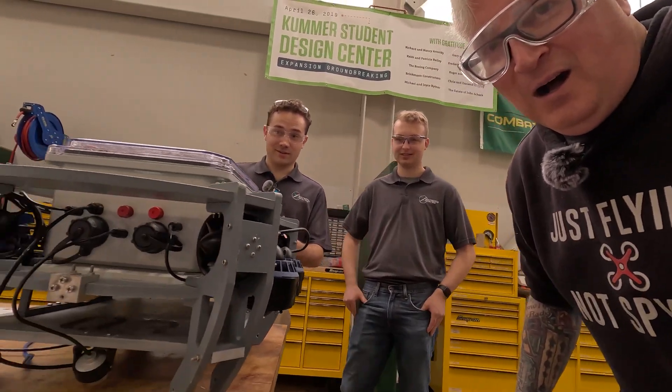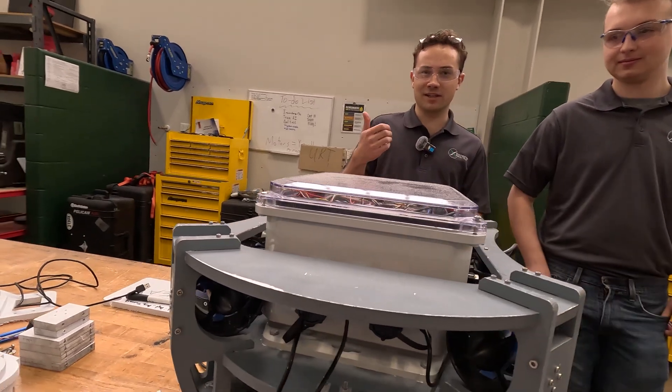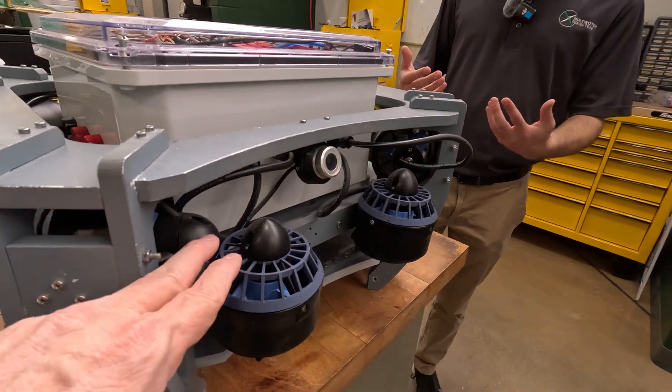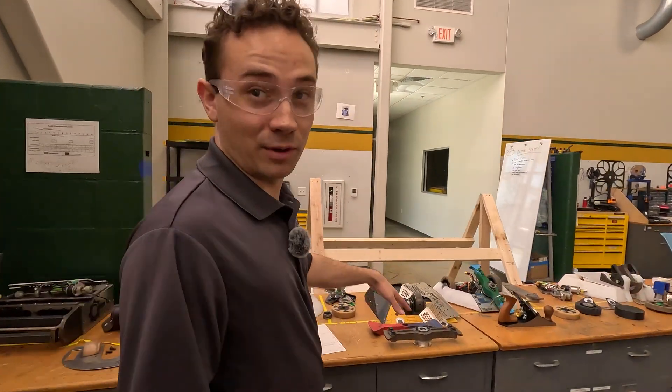This is Underwater Robot — they kind of do what we do except underwater instead of up in the air. Obviously electronics and water don't mix, so they have a whole lot of different challenges to overcome for that.